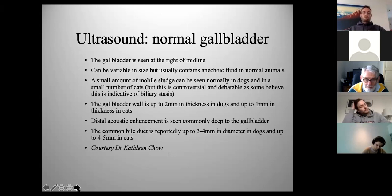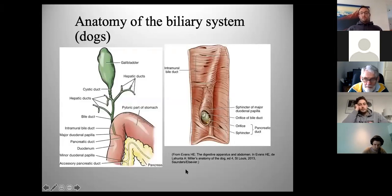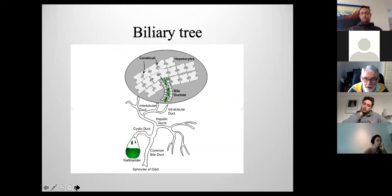Cats classically get quite a tortuous bile duct — a little wormy structure that can be quite impressively tortuous on some scans. Identifying the bile duct and ideally the source of obstruction is important for diagnosing extra-hepatic bile duct obstruction. Anatomically, the gallbladder is to the right of the midline, heading down into the cystic duct. In dogs, the bile duct is separated from the pancreatic duct at the duodenal papilla, whereas in cats they join before entering the duodenum — crucial to the pathophysiology of bacterial reflux in cats.